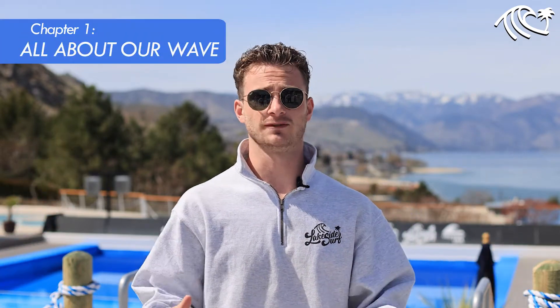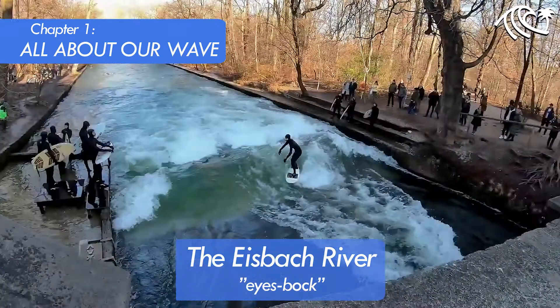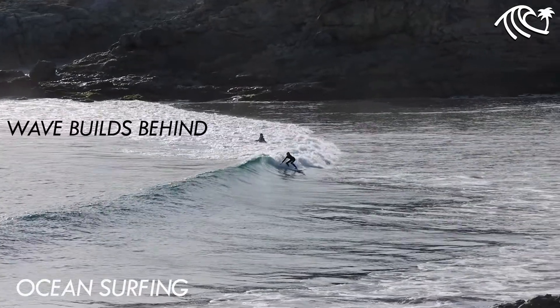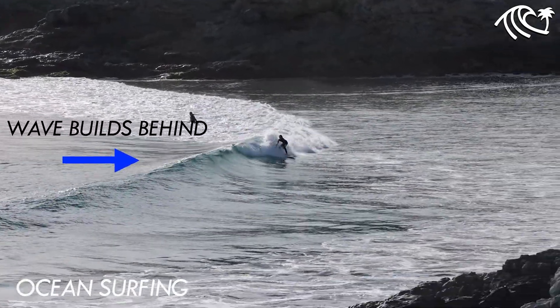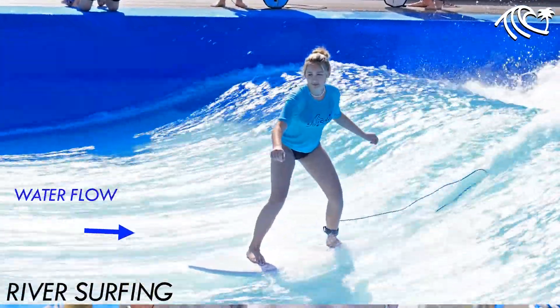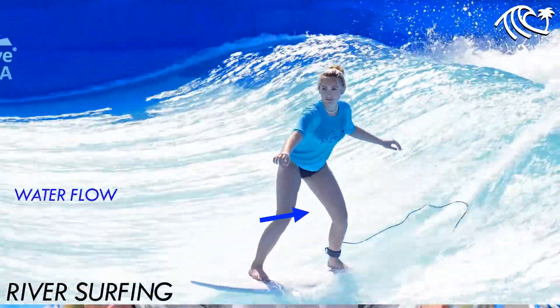First off, has anyone surfed here before at all? So this is really closely related to river surfing — in fact, it's modeled after a river in Germany. The biggest difference between ocean surfing and river surfing is with the ocean, the water is building behind you and pushing you towards the beach. Here, it's actually coming towards you and you're learning to work with the water. In theory, if you can go the whole time, it's endless surfing.